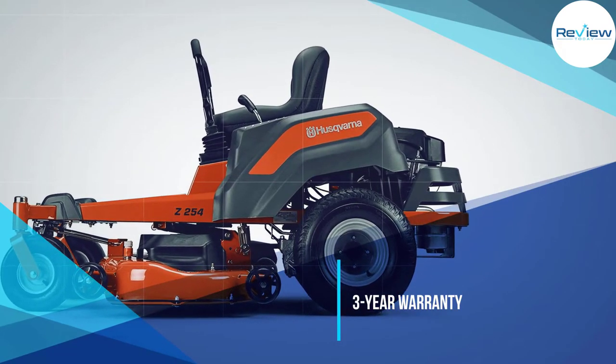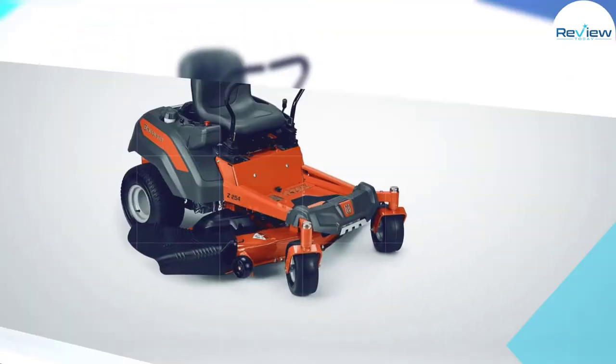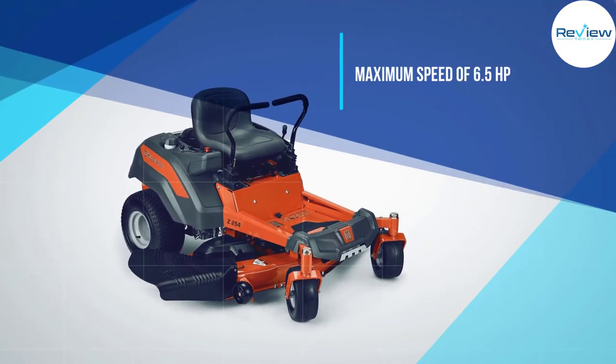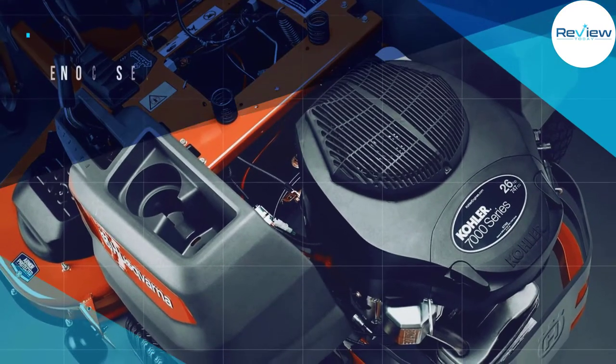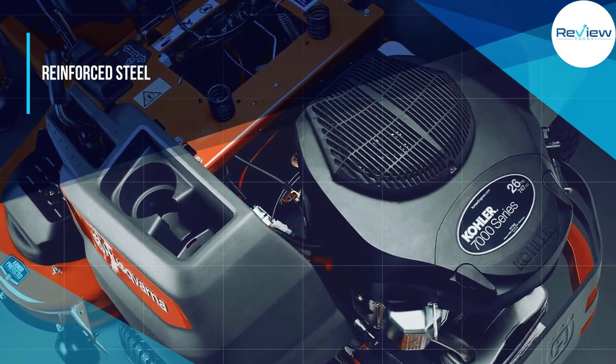You get a maximum speed of 6.5 miles per hour with this riding lawn mower due to its powerful engine. It has a 54-inch cutting deck size that is quite wide, allowing you to easily cut a lot of grass at once.